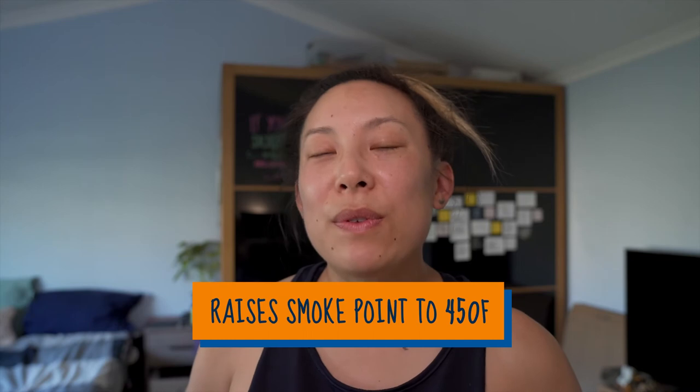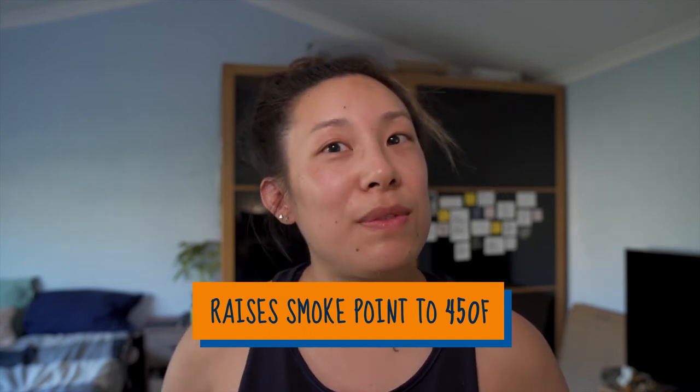There are three reasons why clarified butter is so amazing. The first is that regular butter burns when using high-heat cooking methods, whereas clarifying the butter raises the smoke point from 350 degrees Fahrenheit to 450 degrees Fahrenheit.